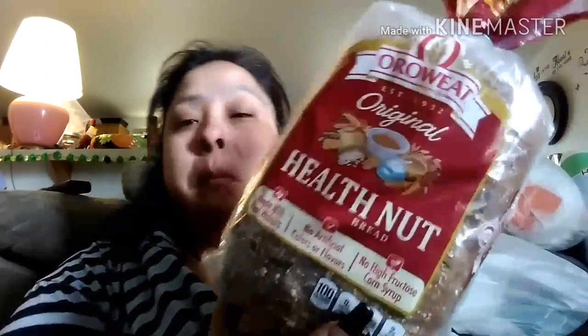The next thing I got was this Oralee Original Healthy Nut Bread. I actually got two of those.